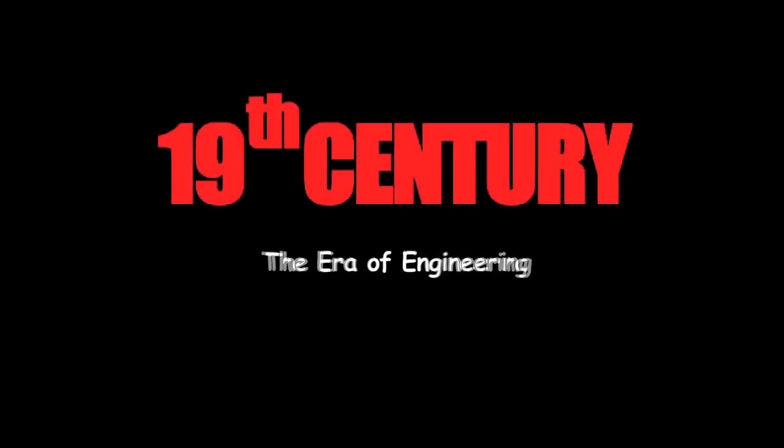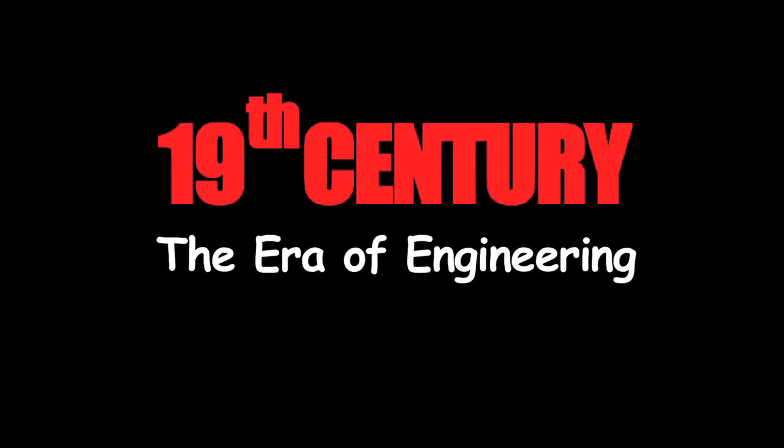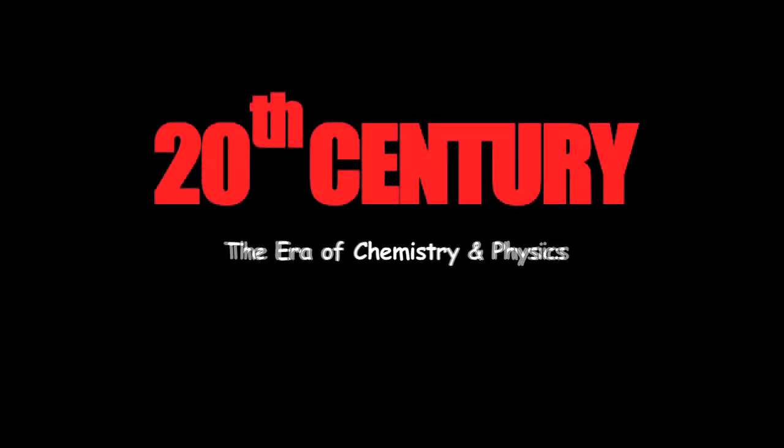The 19th century was the era of engineering. The 20th century was the era of chemistry and physics.